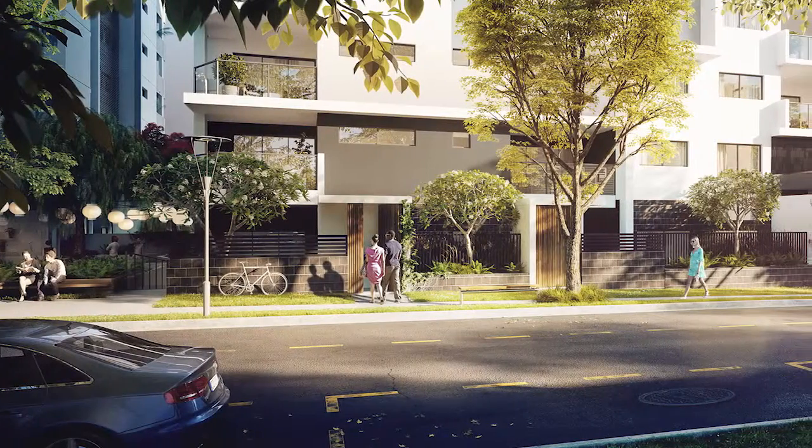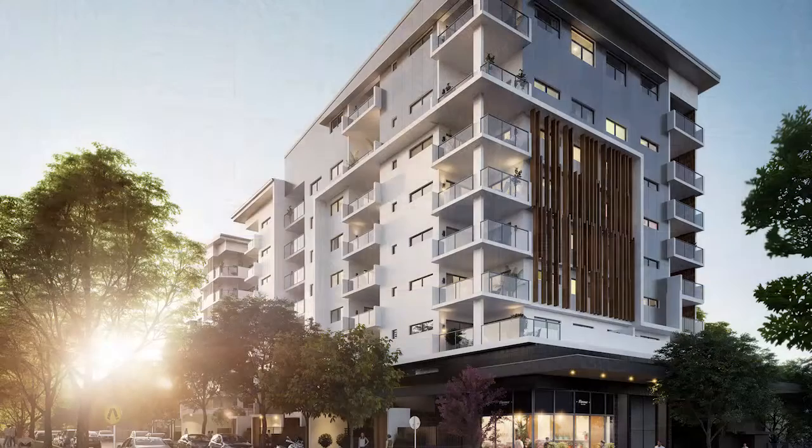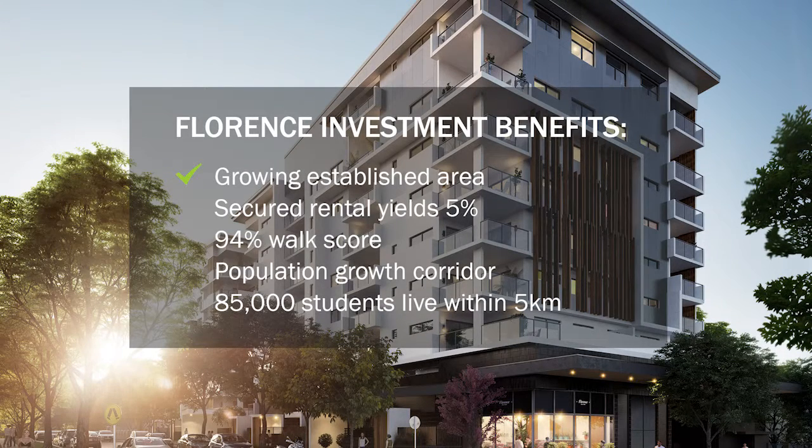All apartments have parking, with the three-bedroom apartments accommodating two cars. Florence is an affordable investment property in a growing established area, delivering secured rental yields of 5% and a 94% walk score in a population growth corridor.